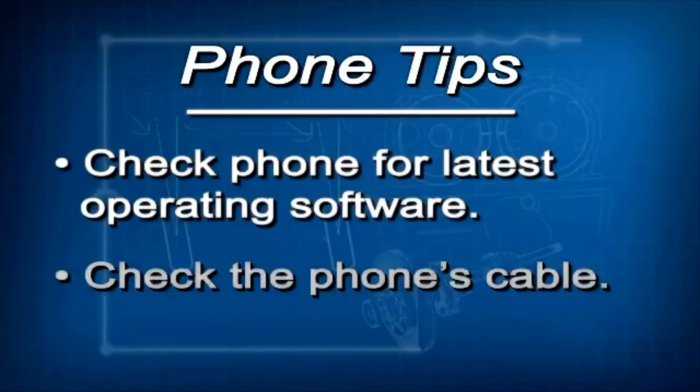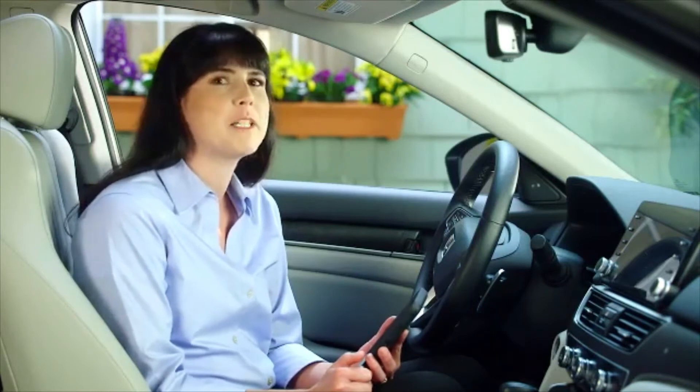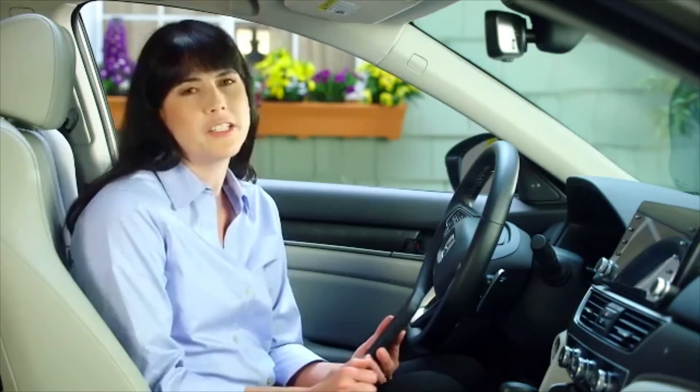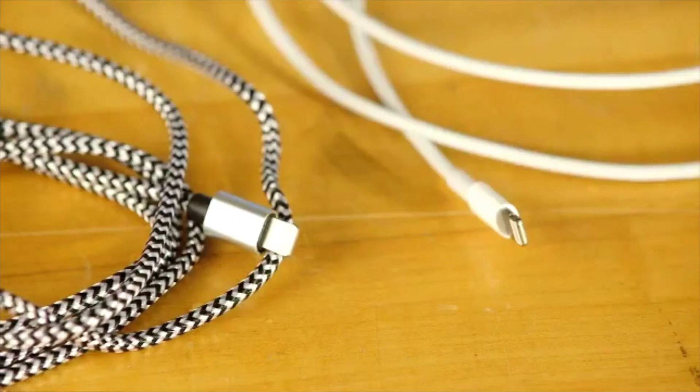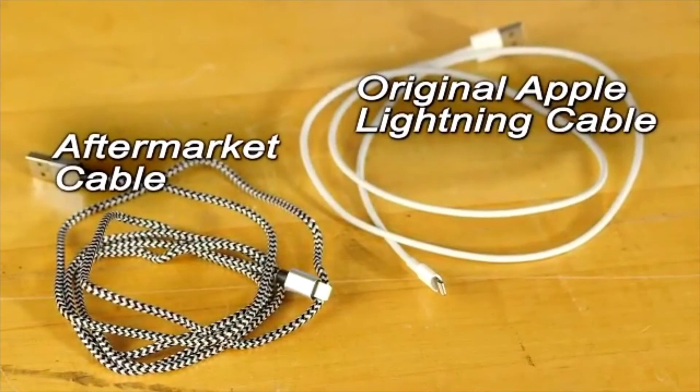Next, check your phone's cable. For Apple CarPlay or Android Auto to work right, the phone's cable must be original equipment and in good condition. If the cable isn't original equipment, or it's showing signs of fraying, wear, or damage, you should replace it.